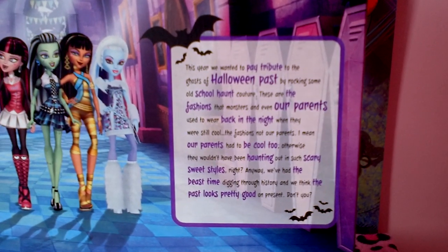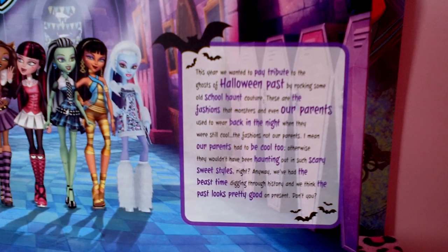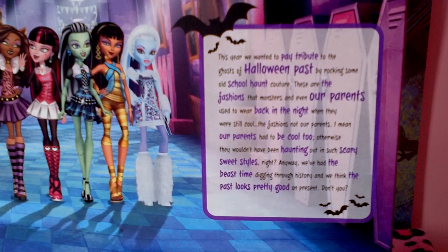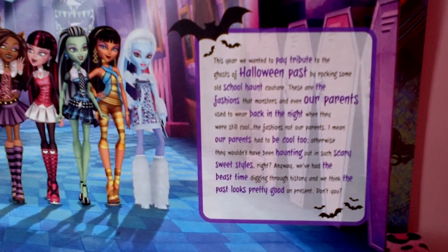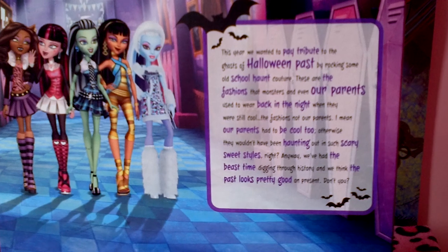It says: this year we wanted to pay tribute to the ghosts of Halloween past by rocking some old school haunt couture. These are fashions that monsters — even our parents — used to wear back in the night when they were still cool. The fashions, not our parents. I mean, our parents had to be cool too, otherwise they wouldn't have been haunting in such scary sweet styles, right?